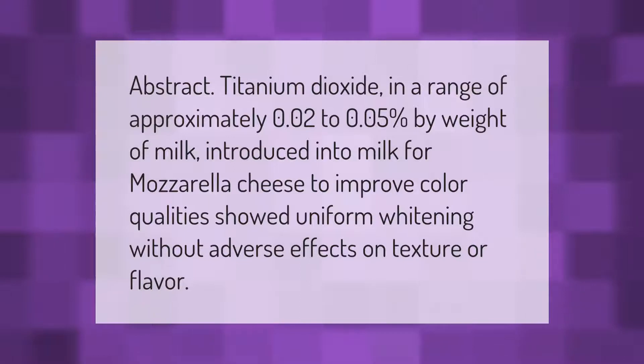Titanium dioxide, in a range of approximately 0.02 to 0.05 percent by weight of milk, introduced into milk for mozzarella cheese to improve color qualities, showed uniform whitening without adverse effects on texture or flavor.